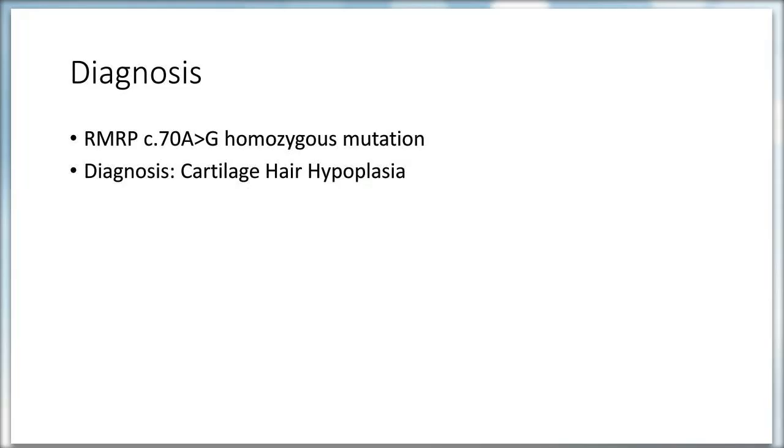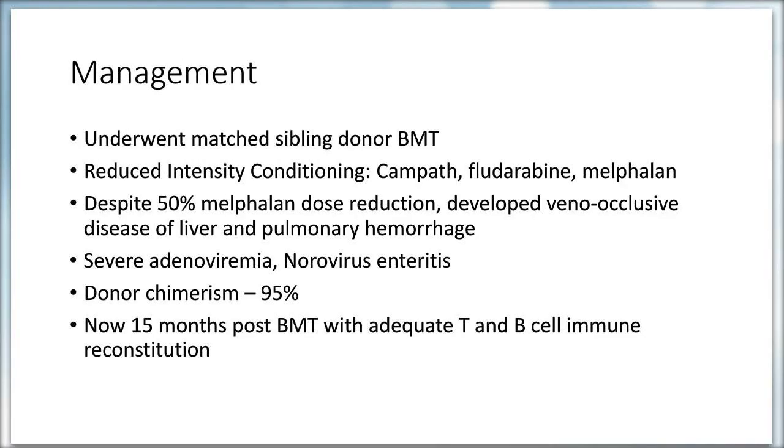As most people suspected, the patient had a homozygous mutation in the RMRP gene — a C78G substitution — and was diagnosed with cartilage-hair hypoplasia (CHH).